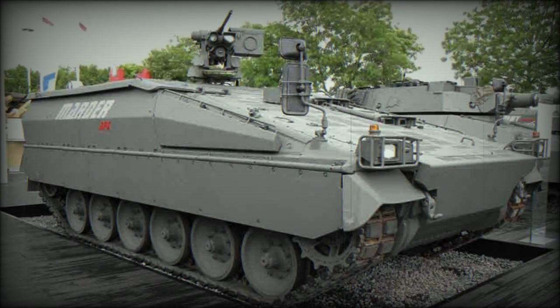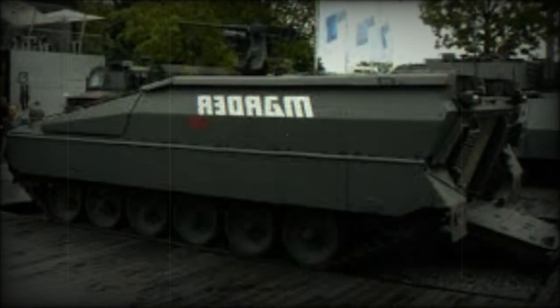Currently the aging Marder IFV is being replaced in German Army service with the new Puma. There are a number of surplus Marders that are currently in storage, that can be overhauled, upgraded, and sold to new customers.